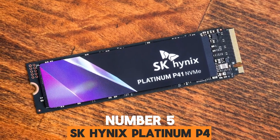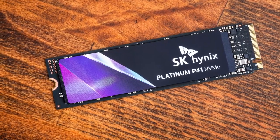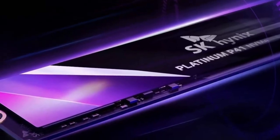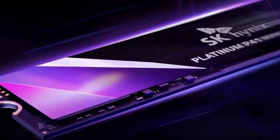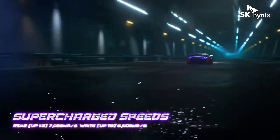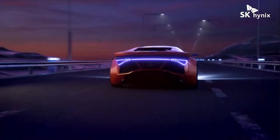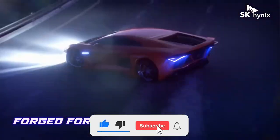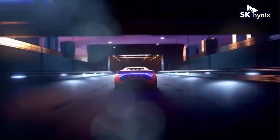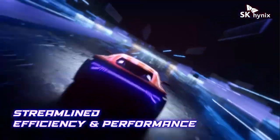Number 5. SK Hynix Platinum P41 is the best M.2 NVMe SSD you can buy in 2024. SK Hynix is the world's second-largest memory chip manufacturer, after Samsung. It is, however, only recently that the company has started to sell consumer products under its brand name. This should not be taken lightly by the competition, as the Platinum P41 is one of the best M.2 SSDs to date. Released in May 2022, the SK Hynix Platinum P41 is an entirely in-house design based on the manufacturer's own 176-layer TLC NAND chips and uses a proprietary controller dubbed ARIES.